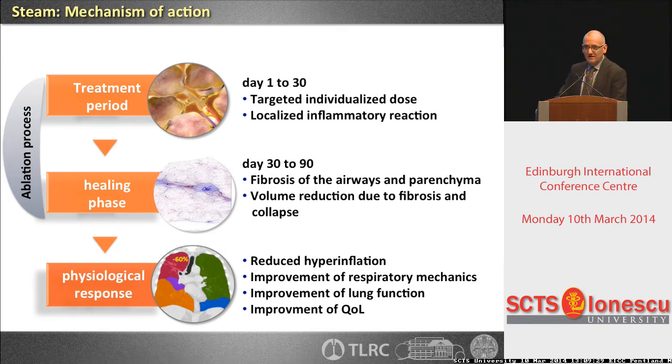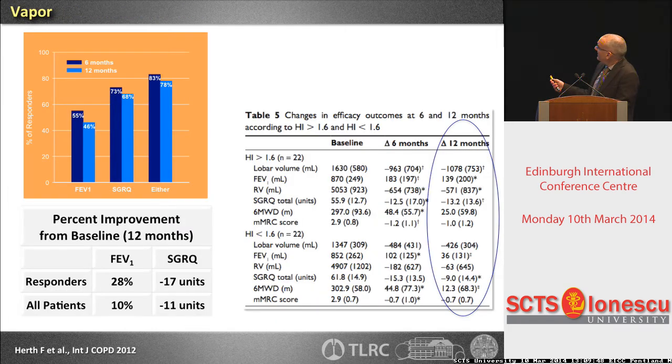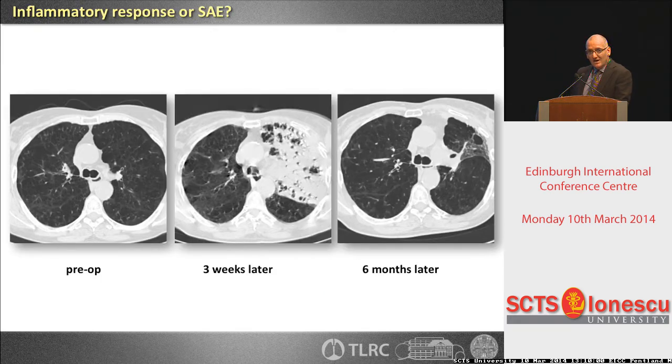The last technique is vapor — steam — where you inject hot water to create an artificial inflammation leading to scar formation and reduction of hyperinflation. There are data showing which patients might benefit, based on specific scoring on the initial CT scan. But you have to keep in mind you are creating an artificial inflammatory response. Three weeks later it can be hard to distinguish whether it's an SAE or the treatment reaction. Some patients had great benefit; others went through a hard time after the inflammatory process.